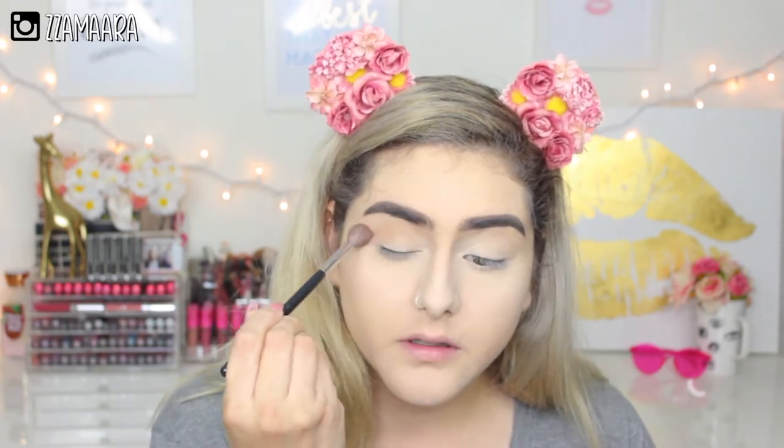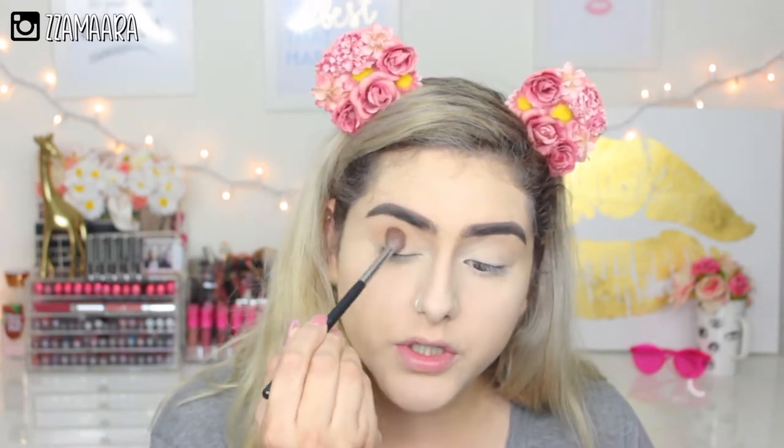For my everyday look it's super simple. I just take my Hula Bronzer and a Morphe M503 brush and apply it all the way on my crease, just using circular motions.